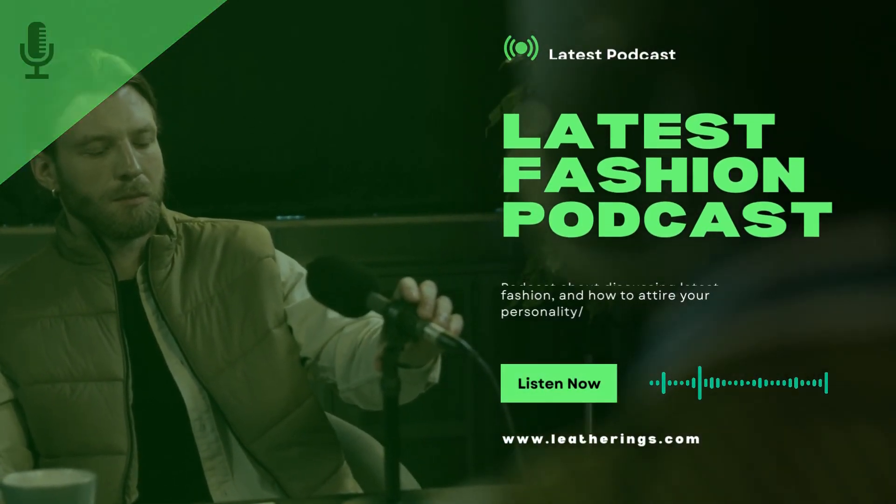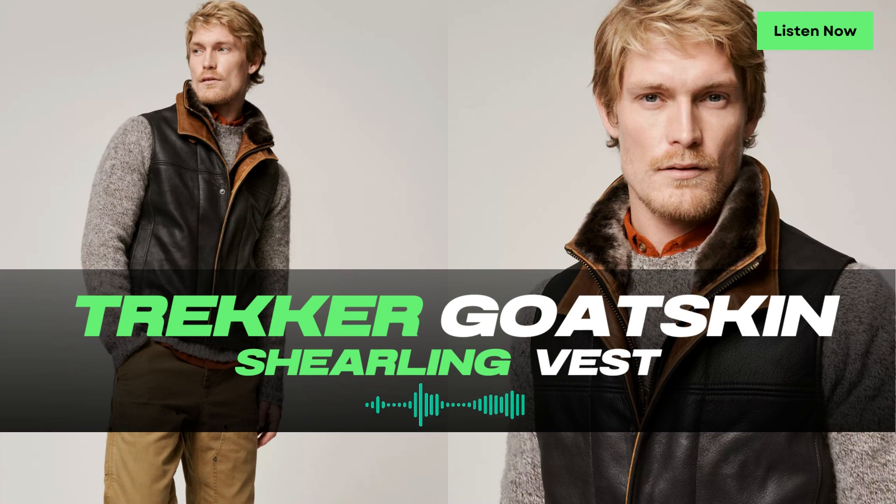Welcome to Leatherings, the podcast. I'm your host, and today we have an exciting episode dedicated to the Trucker Goatskin Leather Vest with Merino Shearling Collar. Get ready to discover its rugged durability and stylish features that make it a must-have for all your outdoor adventures with a touch of city style.